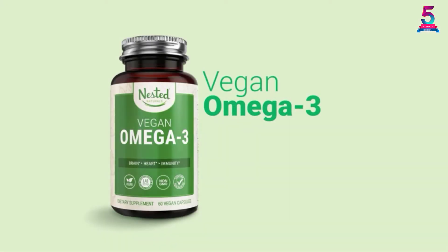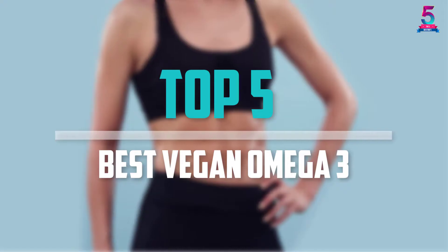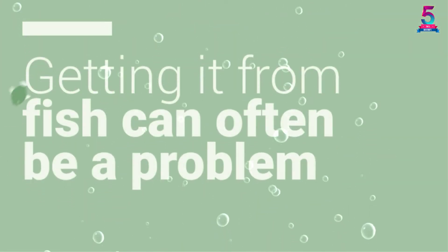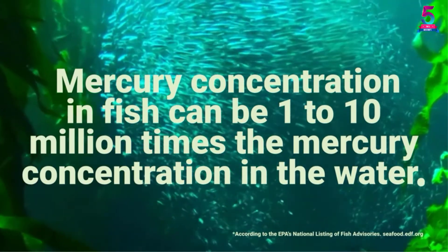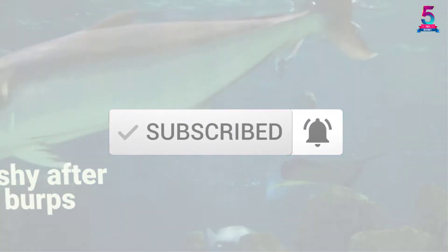Are you looking for the best vegan omega-3 in your budget? Well in today's video we break down the top 5 best vegan omega-3 that are available on the market. I made this list based on their price, quality, durability and more. To find out more information about these products, you can check out the description below and also make sure you subscribe for more reviews. Okay so let's get started with the video.